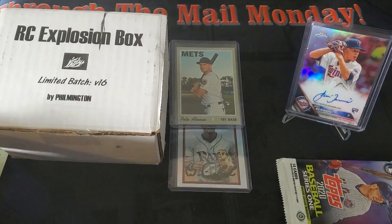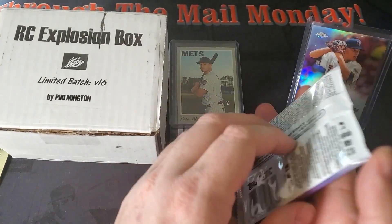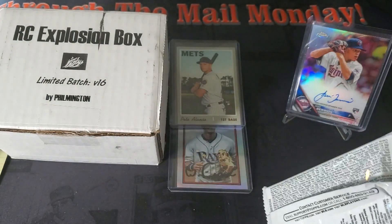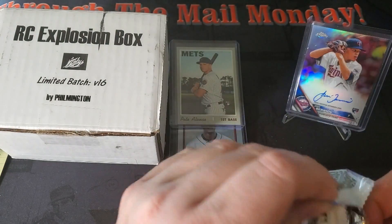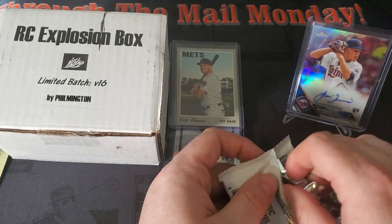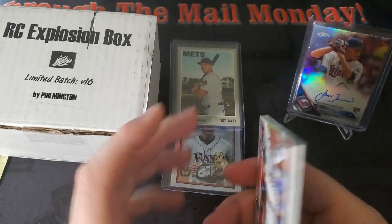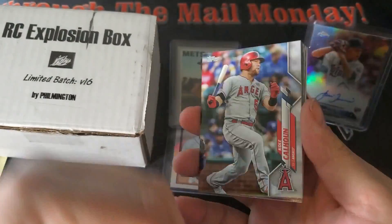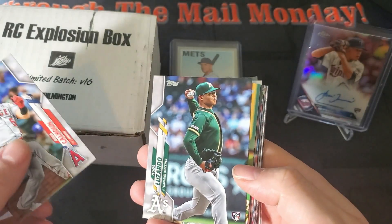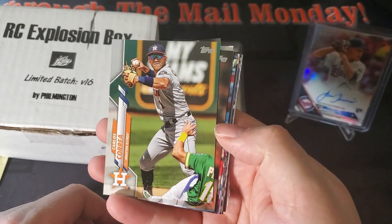Last pack — 2020 Topps Series One. Looking for Yordan Alvarez, Gavin Lux, Bo Bichette, Aristides Aquino, Nico Hoerner, and Jesus Luzardo. We've got variations of all those guys as well. I'm really wanting Yordan Alvarez — probably the top prospect out of this group. We see a throwback in here — looks like an 85 Topps style. Cal Calhoun, Jesus Luzardo — he's on our list, let's throw him off to the side. Carlos Correa, Melky Cabrera, Shohei Ohtani — wish we could watch him this year, he was going to be pitching and hitting.